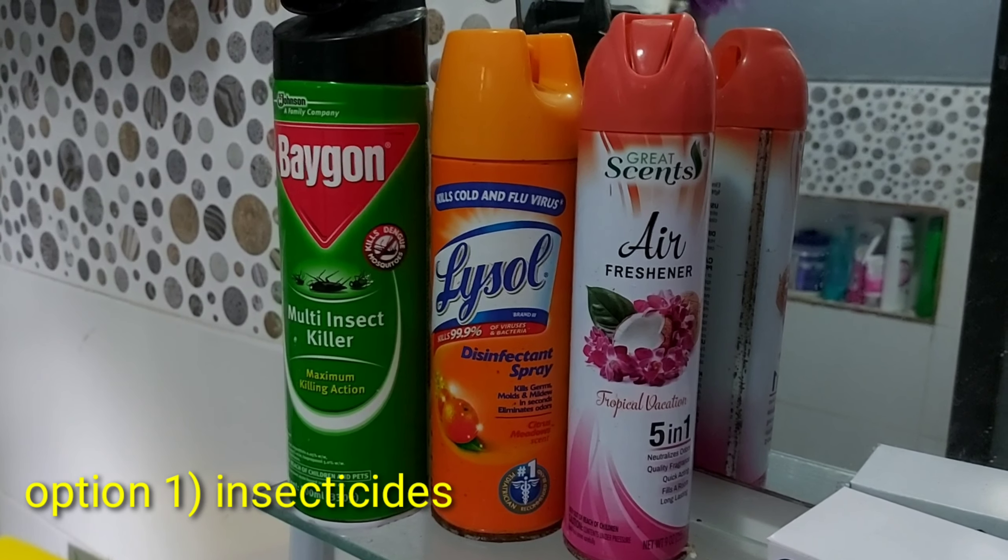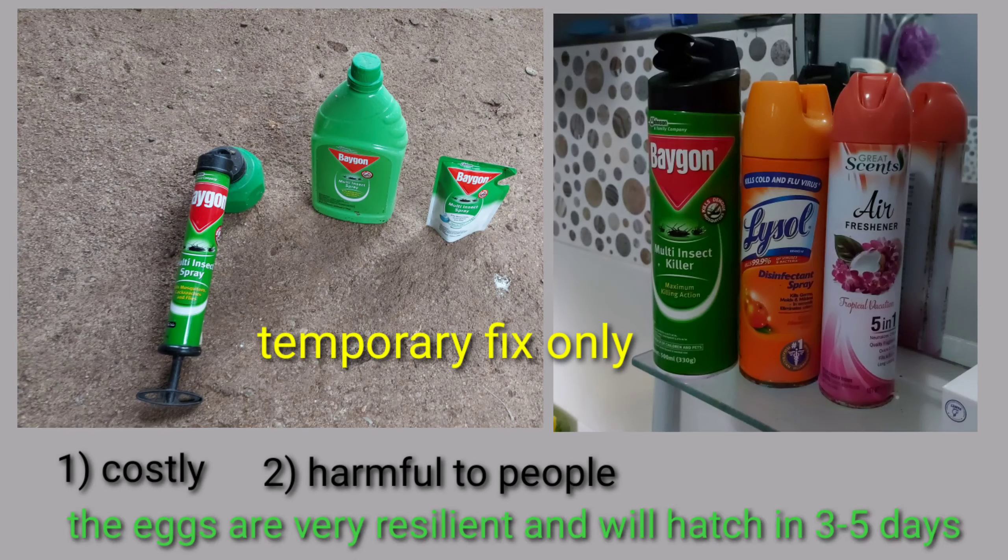You can use an insecticide to kill them. This will kill them on contact and for the next 2–3 hours. The area will also be off limits to humans as the odor is still present for 2–3 hours. However, this is a temporary fix. Aside from being costly, the eggs are very resilient and will hatch again in the next 3–5 days.